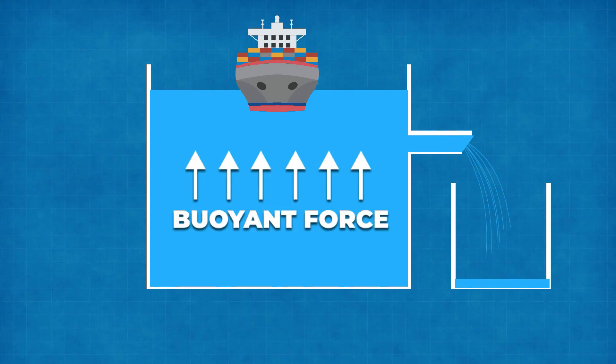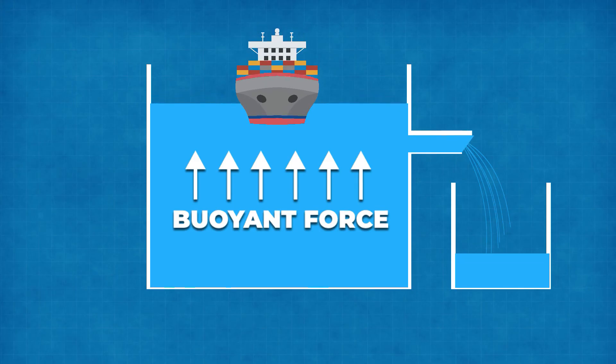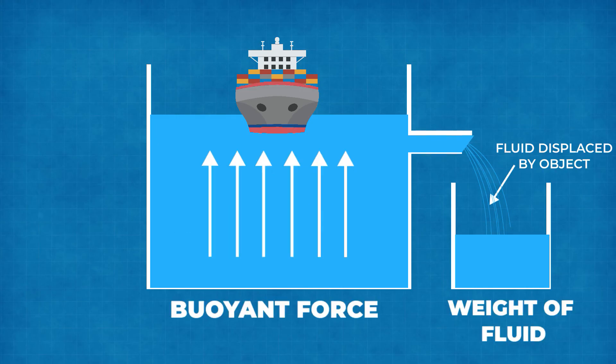When a body is immersed in fluid, it faces an upward thrust or resistance called buoyancy or buoyant force, and the object displaces some amount of fluid. The magnitude of the upward buoyant force exerted on an immersed object is equal to the weight of the fluid displaced by the object.